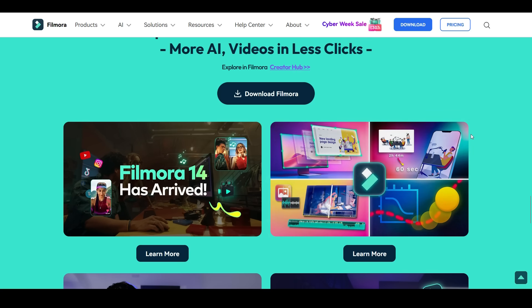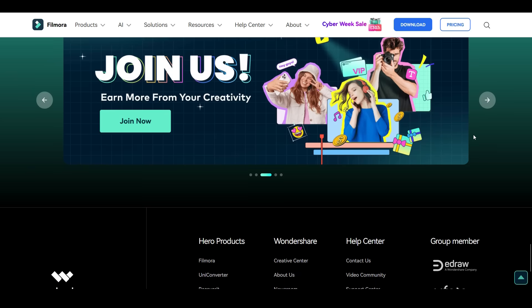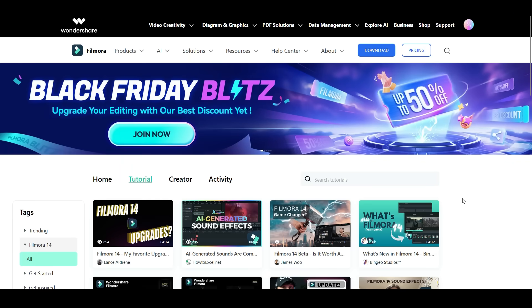You can also check the Creator Hub for tutorials on Filmora. That's all for today, guys — thank you so much for watching this video.